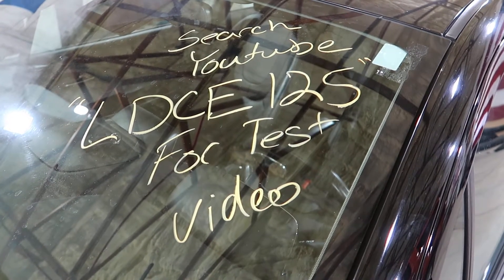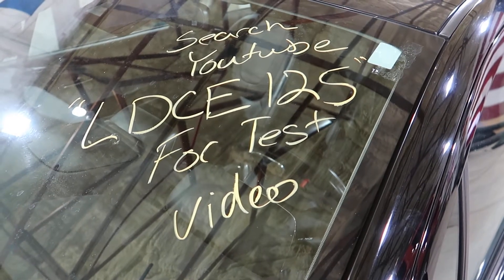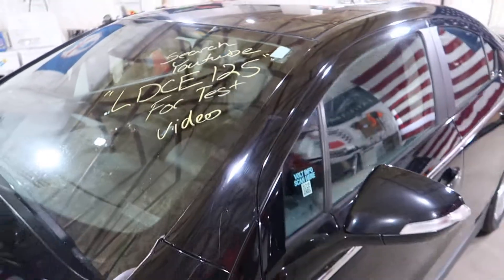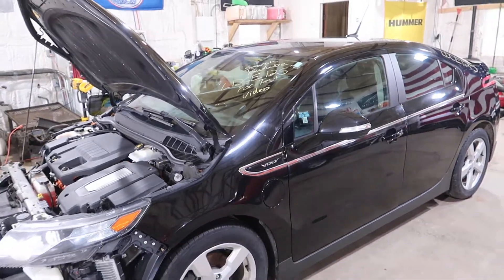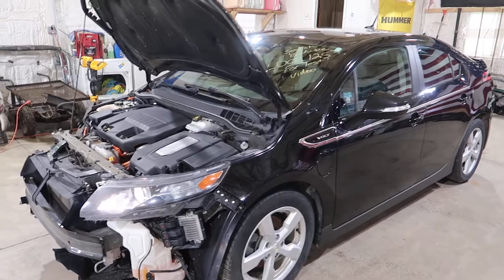Welcome to J&J's test video for LDCE125. This is a 2013 Chevrolet Volt with 142,000 miles on it.